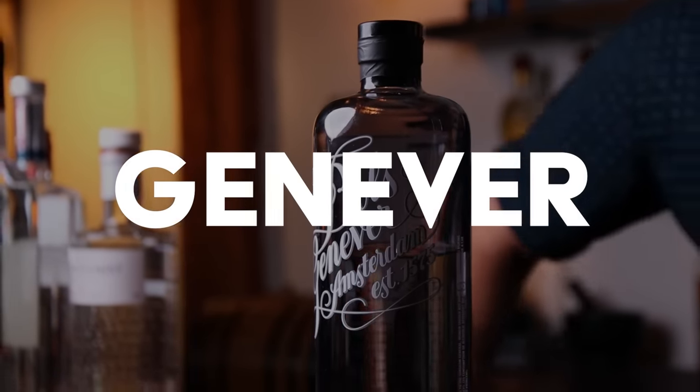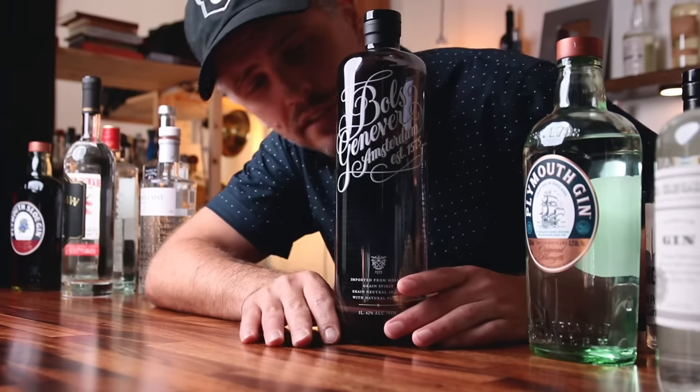Now, the history of gin. To understand gin, we need to go back to the beginning, to a spirit known as Ginever, or Jenever if you're Dutch. I never really know how to pronounce it, but I say Ginever. Ginever is not technically considered a gin, but it's important that we talk about this because this is where it all stemmed from.